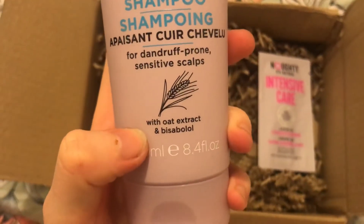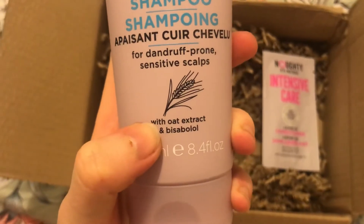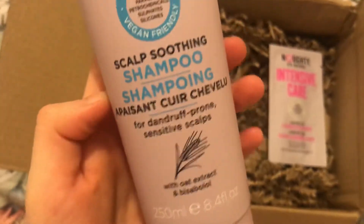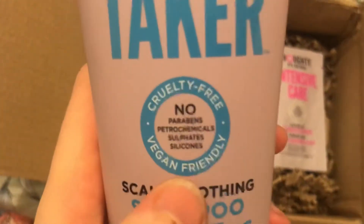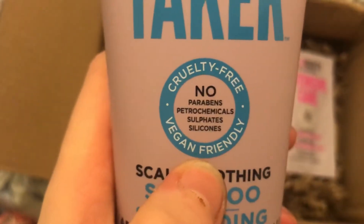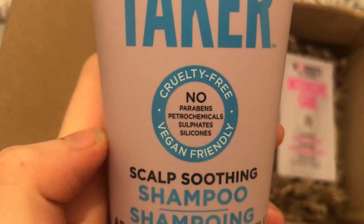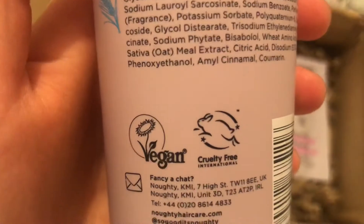This is made with oat extract and bisabolol — I'm not sure what that is but I love anything with oats. And as it says it is cruelty free, vegan friendly, no parabens, petrochemicals, sulphates or silicone. So that's really good. And we've got the vegan and cruelty free stamps on it as well.